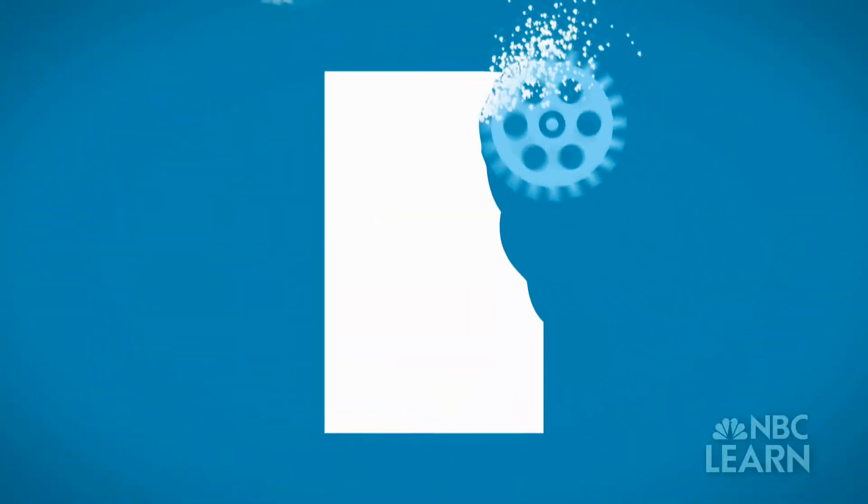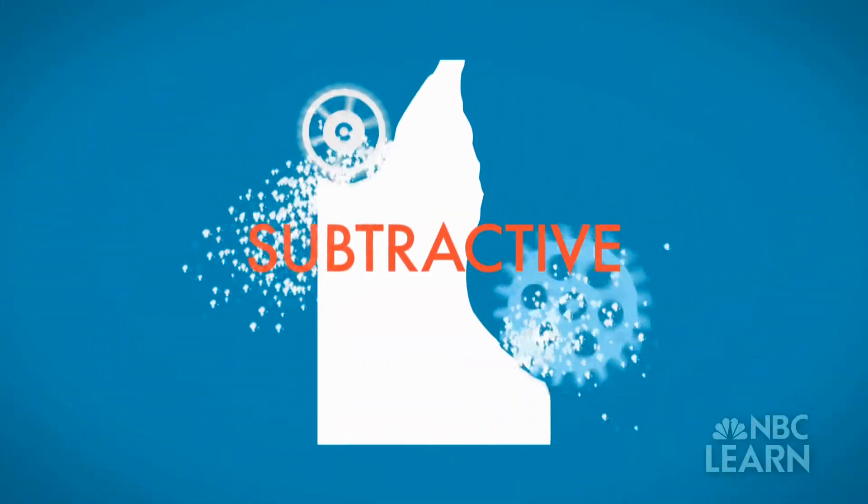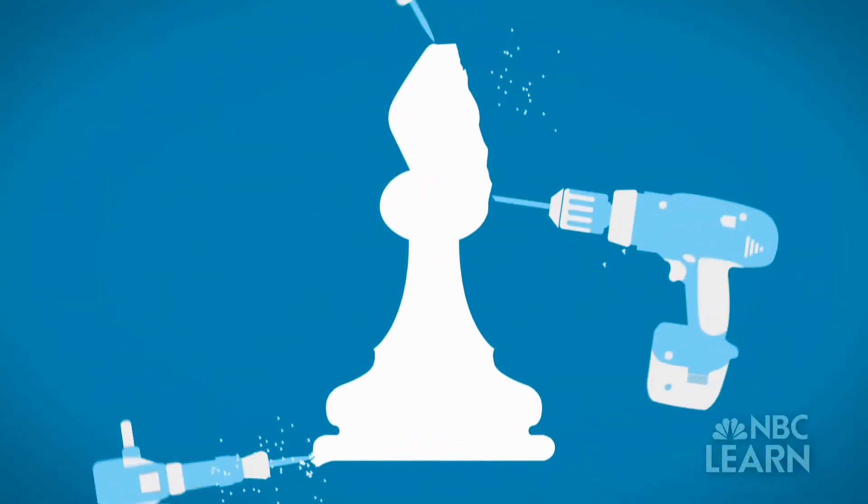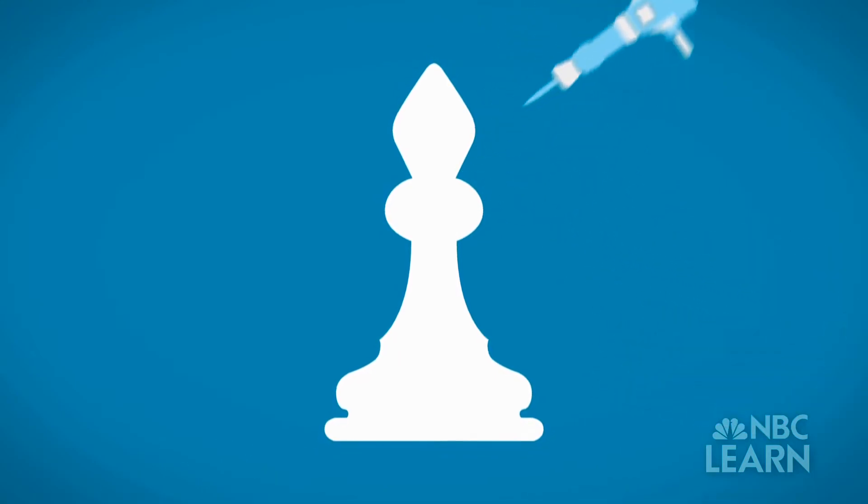Traditionally, manufacturers have used a subtractive process to create prototypes. Like a sculptor chipping away at a statue, the subtractive process begins with a large piece of material that is cut, drilled, or whittled down.